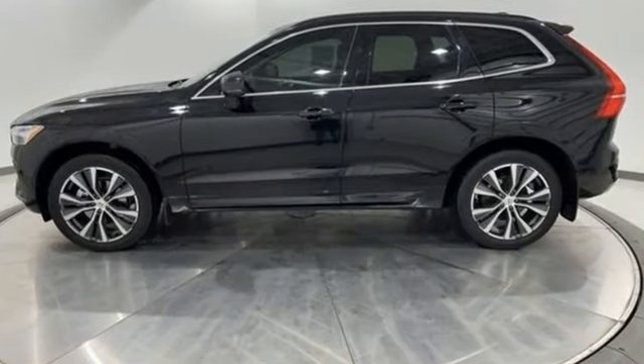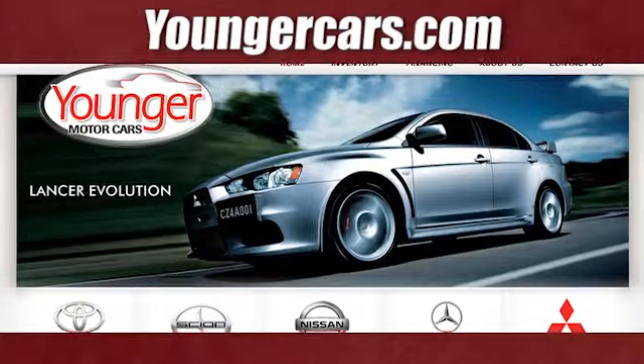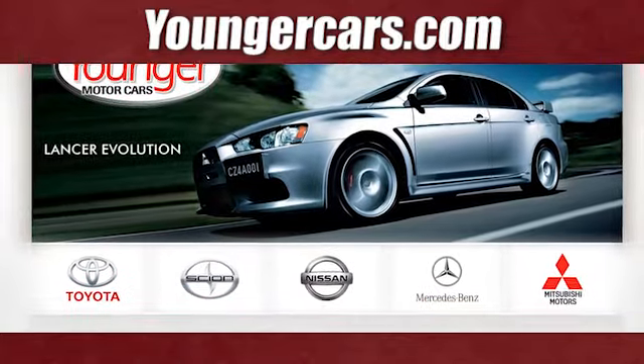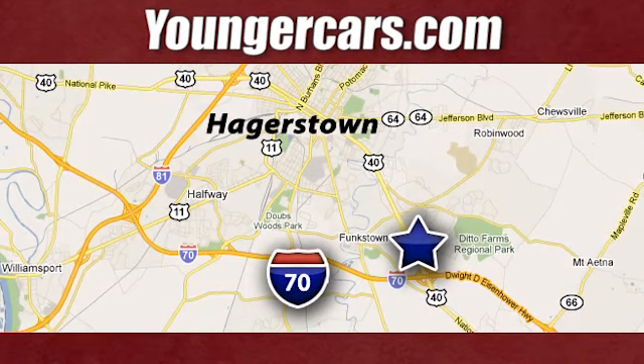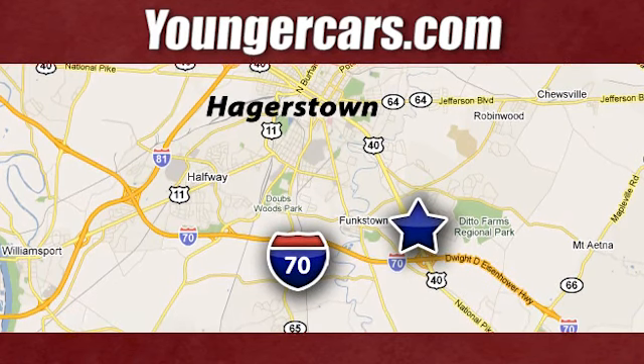Volvo for life. See what it can do for you when you take it for a test drive. Visit our website at YoungerCars.com. We're conveniently located at 1945 Dual Highway in Hagerstown, Maryland.